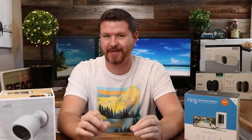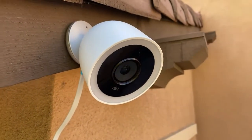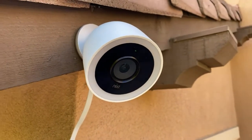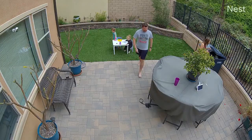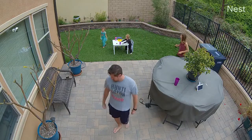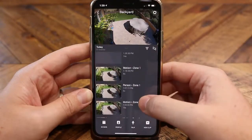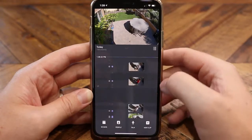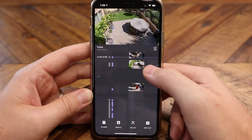First off, we're talking about the Nest Cam IQ Outdoor Camera. Some of the things that we like about this camera is the premium look — it's a giant camera that has a great white finish to it. It has great video quality that uses a 4K image sensor to capture 1080p video. In addition to the video, it's got great audio too, so you're gonna pick up every little sound with this thing.